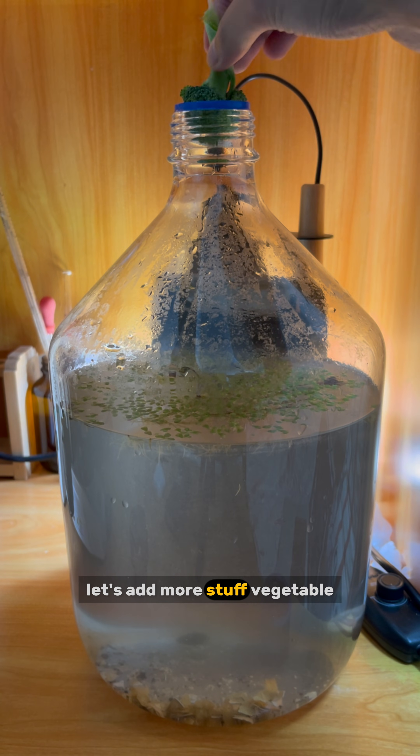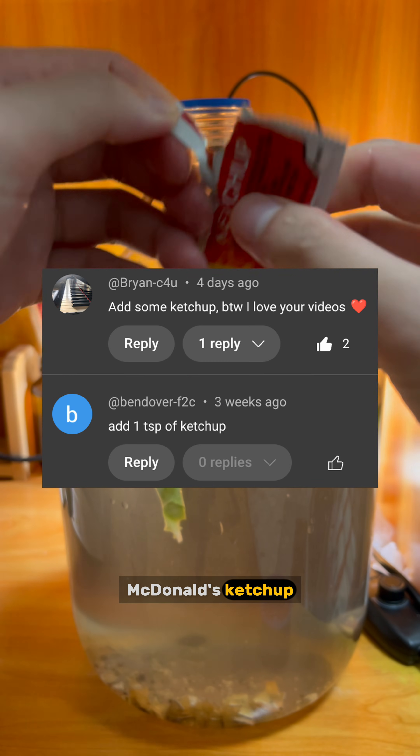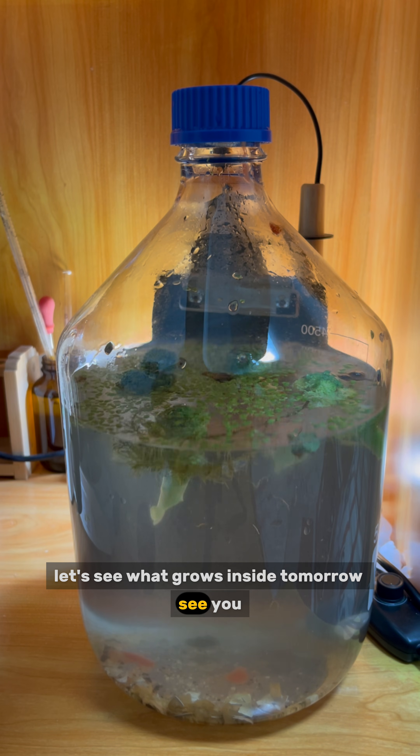Let's add more stuff: perhaps cauliflower, as there may be diverse microorganisms living on it. Also McDonald's ketchup — it provides both vitamins and color to the sandbox. Let's see what grows inside tomorrow. See you.